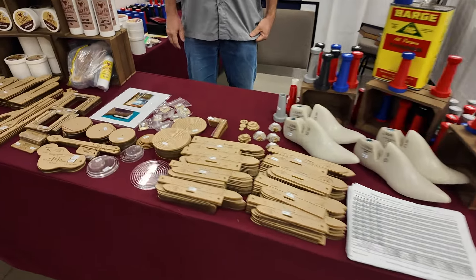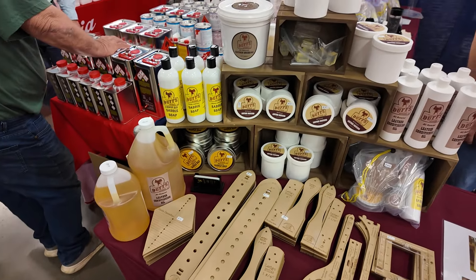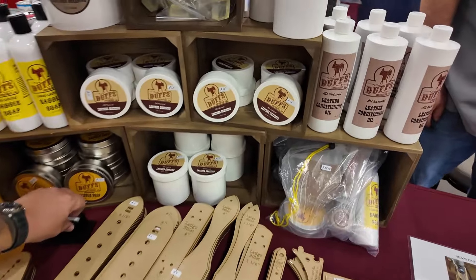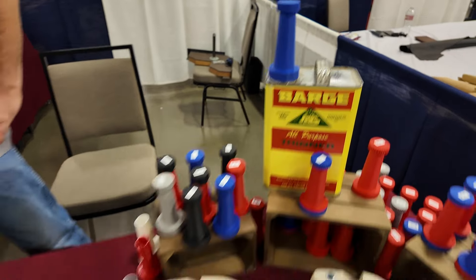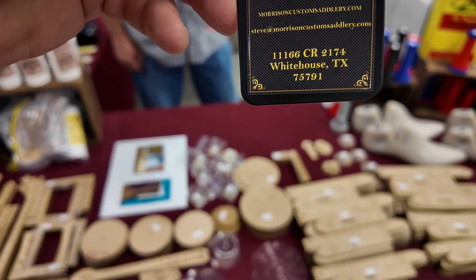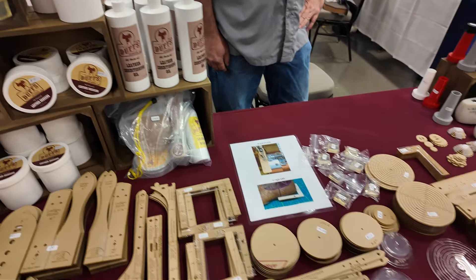Over here we've got Morrison Custom Saddlery. Mr. Morrison has gotten into the template game, making some really neat unique templates for saddle riggings and parts. He also carries the Duff's leather conditioning brand, which is a really good brand. He also showed me this yesterday — it's a glue spout for your bigger glue cans so guys like me stop gluing the lid to the can. The website is morrisoncustomsaddlery.com — Steve Morrison — and the phone number is 919-871-3100.